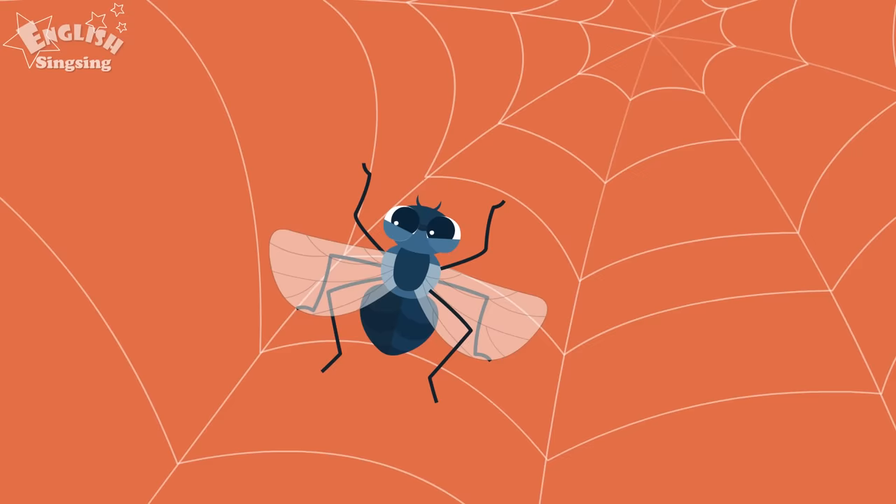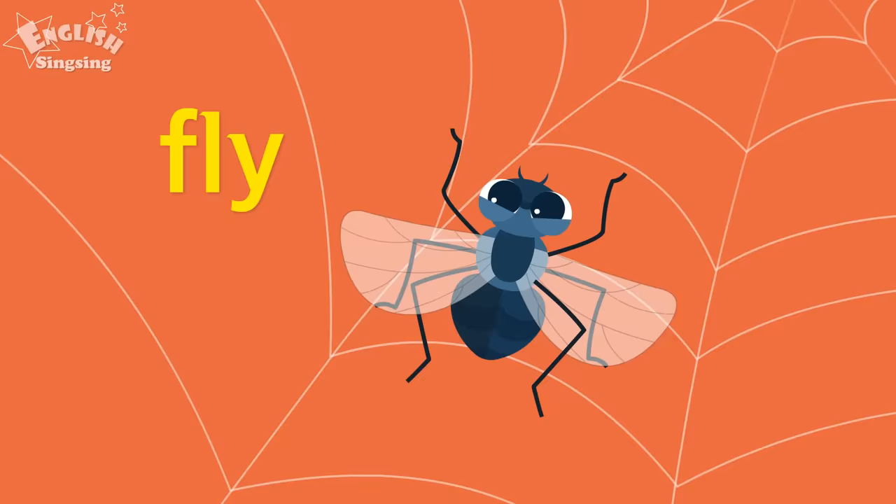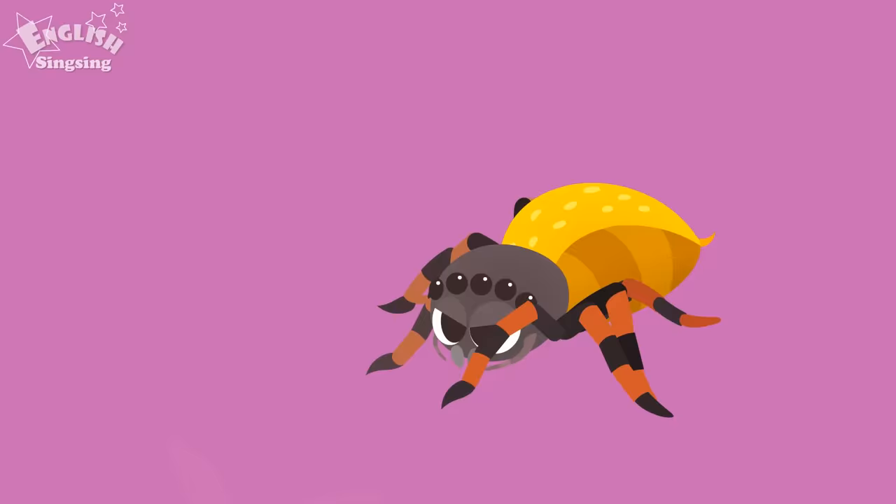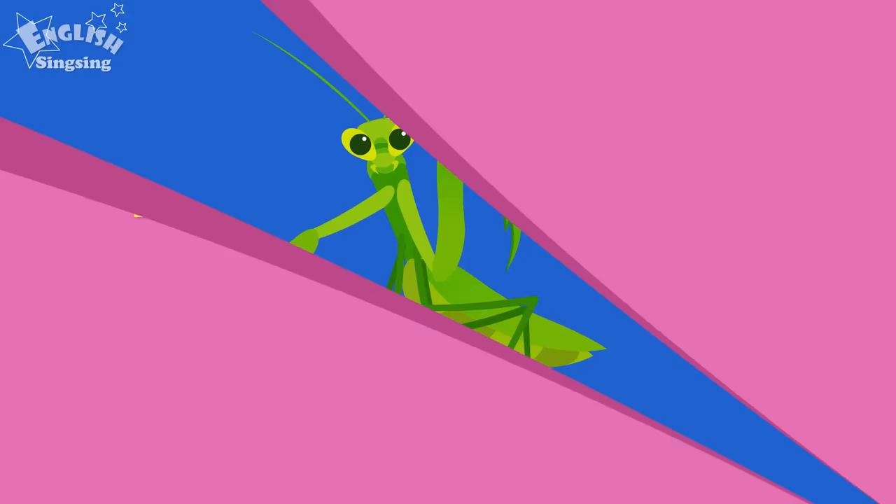A fly is caught in a web. Fly. Fly. A spider makes a great big web. Spider. Spider.